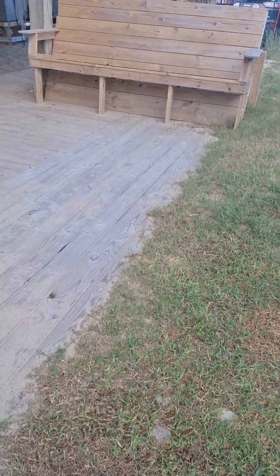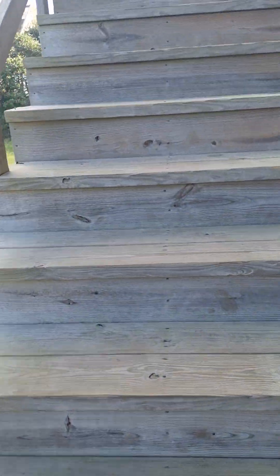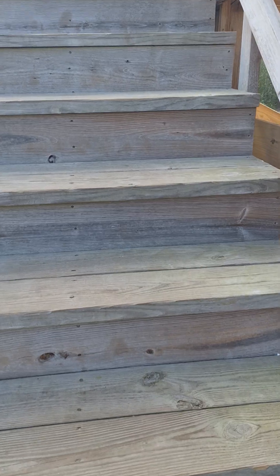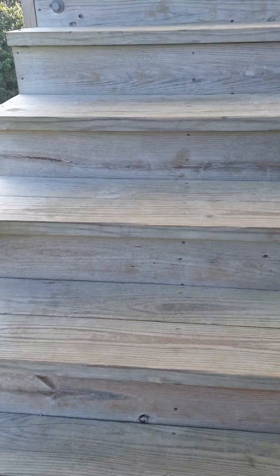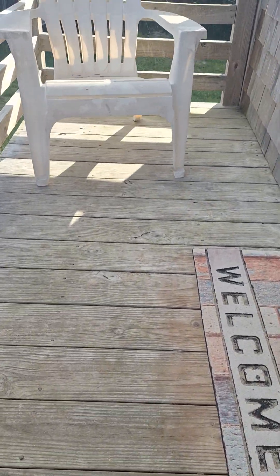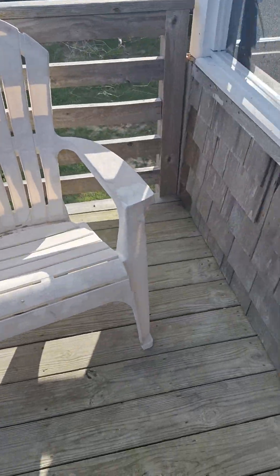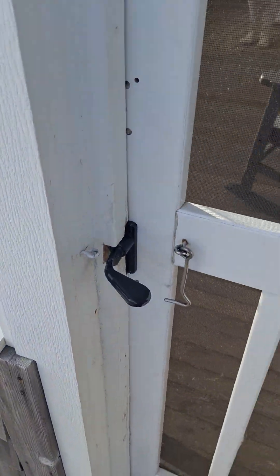If you want to get in, we take these stairs. This is the only set of stairs up to the cottage. This is the chairs since the dark part of the porch is very tiny. And this is the door.